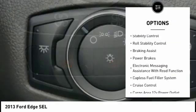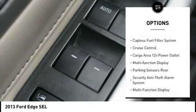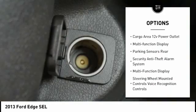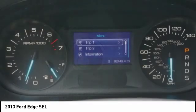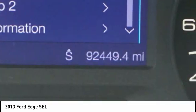Traction control. Stability control. Roll stability control. Braking assist. Power brakes. Electronic messaging assistance with read function. Capless fuel filler system. Cruise control. Cargo area 12-volt power outlet. Multi-function display.